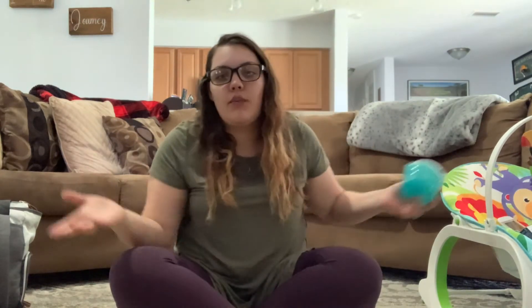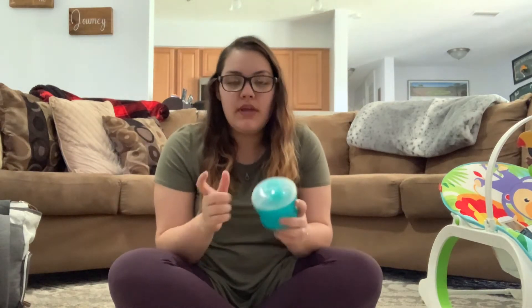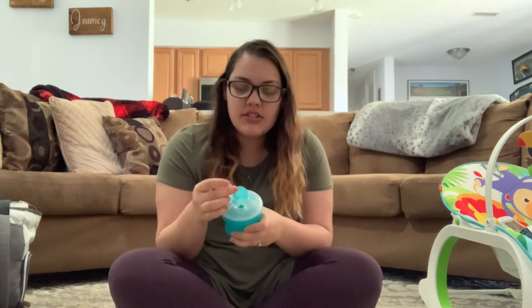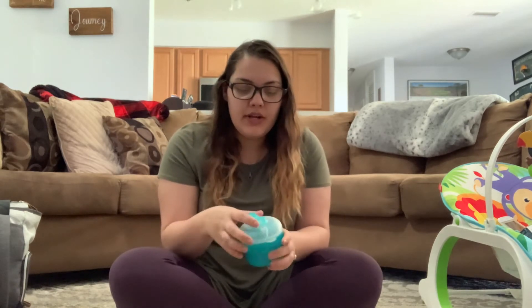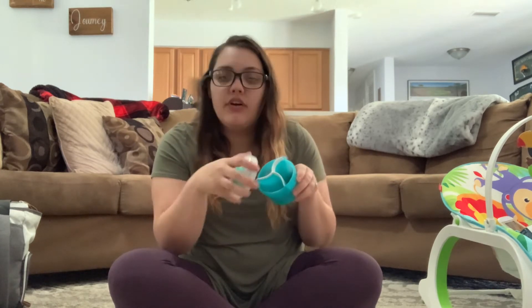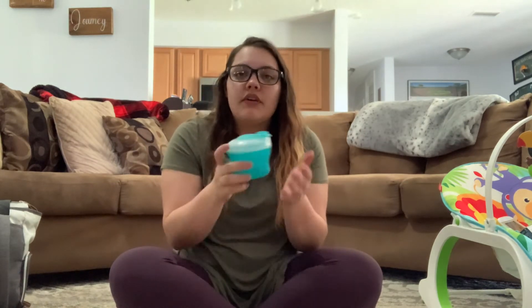Kind of to go along with feedings — if your child is formula fed like mine are now — I really enjoy these formula holders. We have two of them in two different colors and styles. It has a little hole for pouring into a bottle, and three individual compartments where you pre-fill the formula so that when you're on the go, or even at home, you don't have to scoop every time. It's already prepared — you just pour it in the bottle with water and you're good to go.